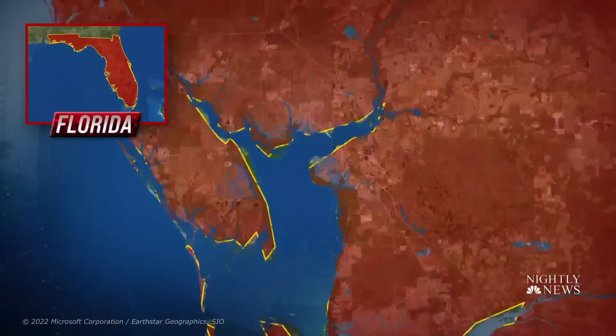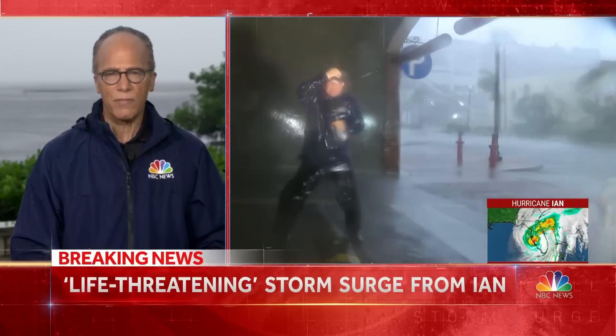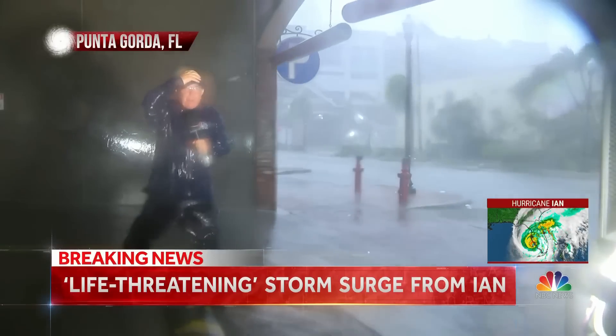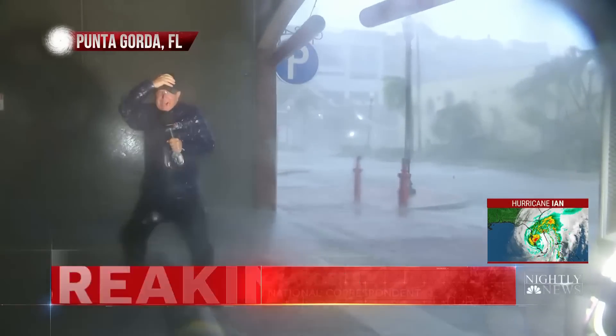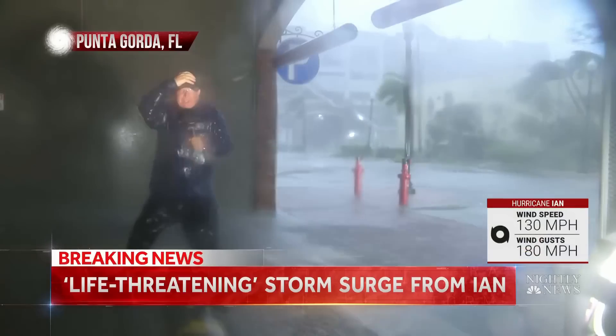Kerry Sanders is in Punta Gorda. We're on the back end now where the back eyewall is coming through. We've had some of the strongest winds here so far. I'm inside a parking garage area, so we're somewhat protected, but the winds are furious.